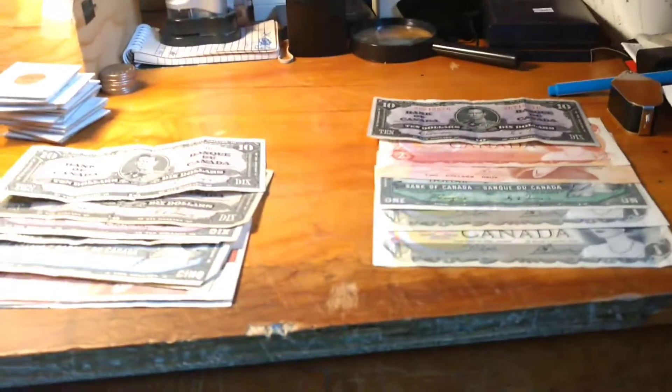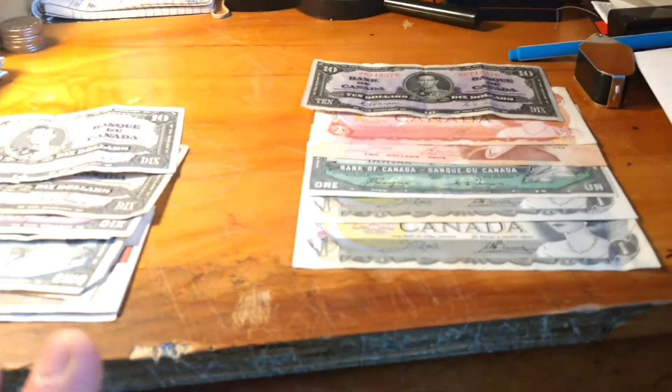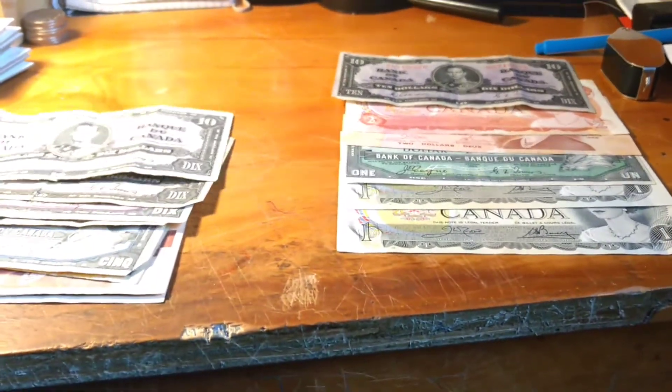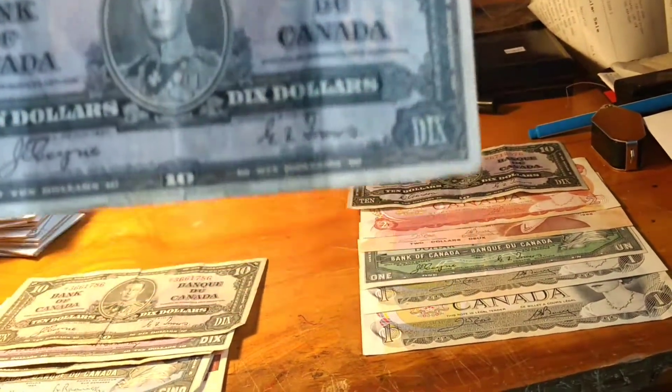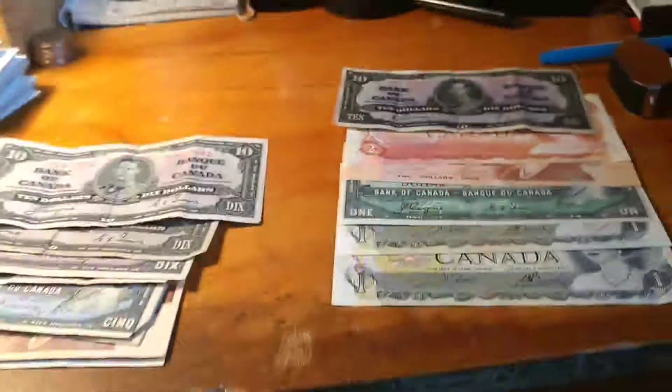This week was a good week. So here I have $66 in old bills, and these aren't just any old bills. If you're a coin collector, you know on these bills there are serial numbers on the top — there we go — and they have initials, and if you match those up with certain serial numbers, they could be worth a pretty penny, I should say.